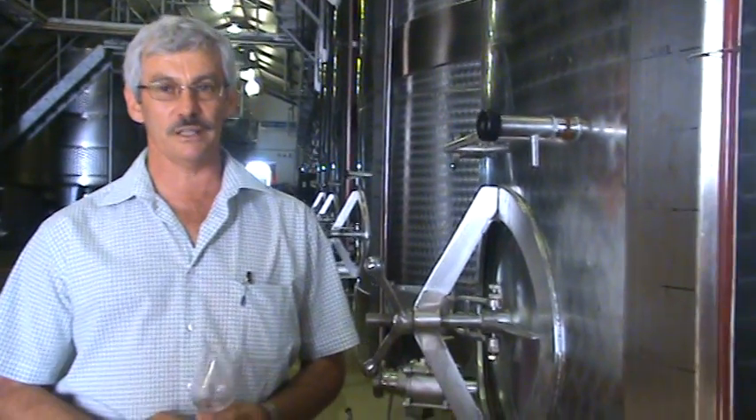Hello, my name is Johan Lebellius. I'm a winemaker at Speer Wines in South Africa. Welcome to our cellar. Let me offer you a little bit of our Pinotage Rosé of the 2008 vintage.